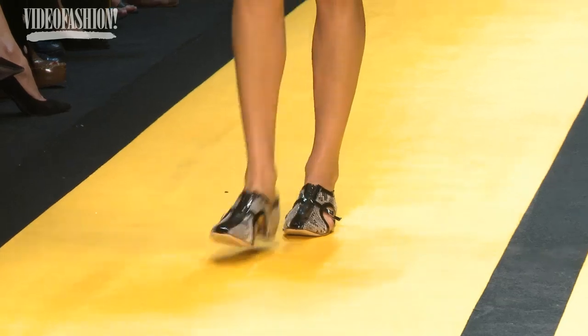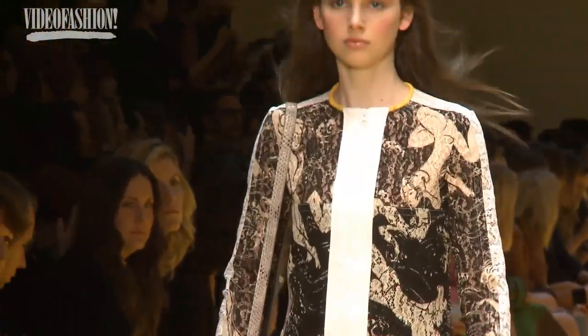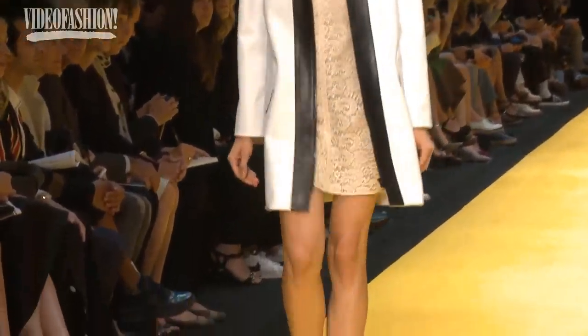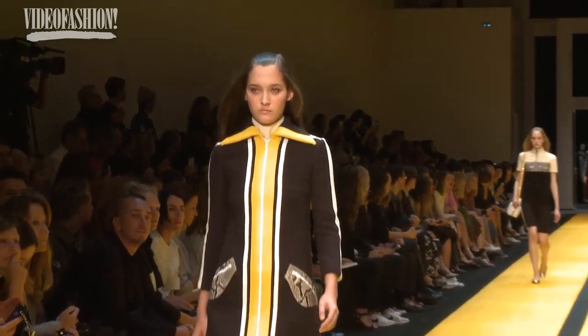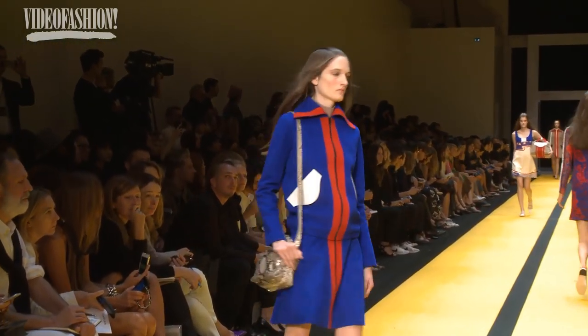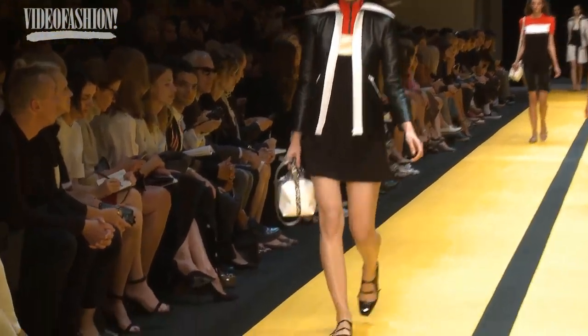Even the shoes would be like sporty shoes, almost like a shoe to go biking. They've been inspired by Japan and Japanese sport. In terms of colors, I wanted them to be really obvious — like bright red, bright yellow, bright blue. The mix of everything should be kind of sporty with no complication in the silhouette, but it's more about the graphism than the rest.